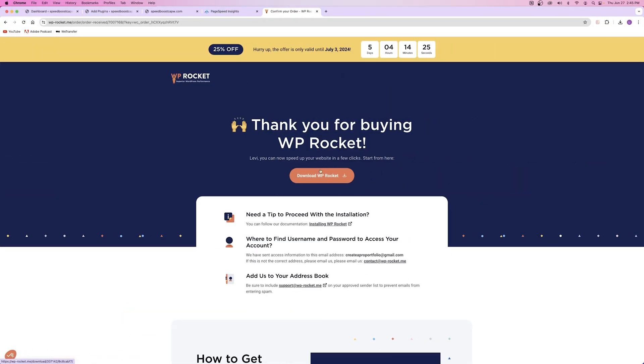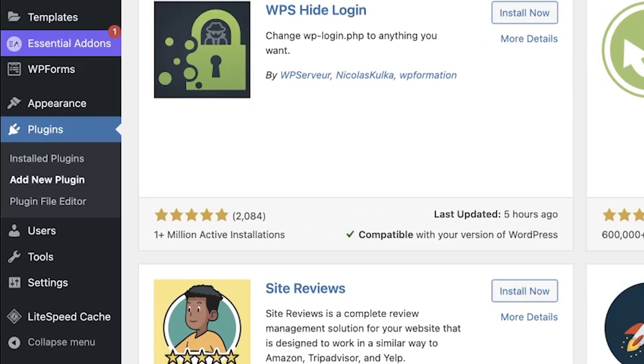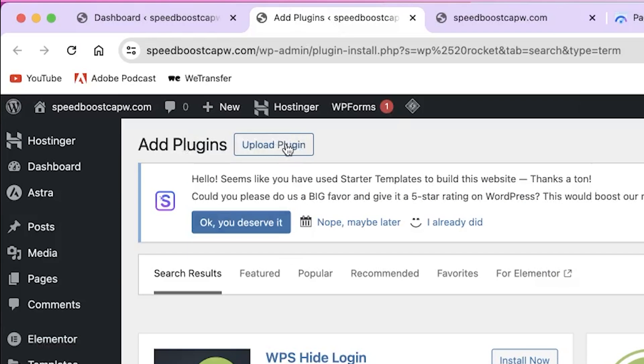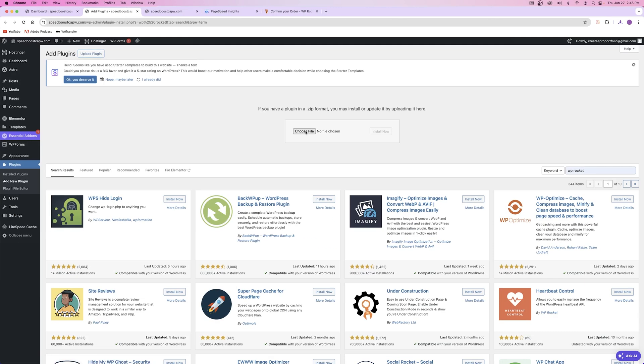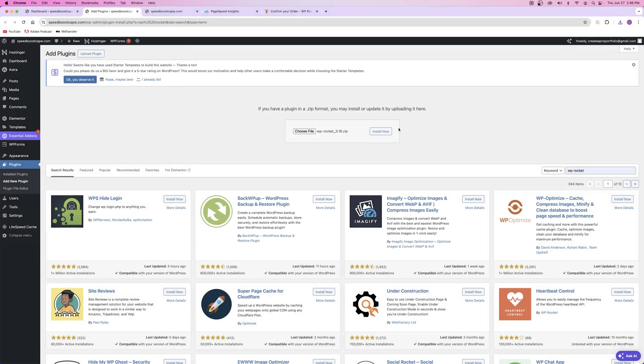Now that we have an account, click on Download WP Rocket. It's going to download that plugin file to your computer. All you're going to do is take this zip folder and upload it to your website's plugin tab. Back on your website, under the plugins tab, click on Add New, then click on Upload Plugin. Choose the file from your computer, find that zip file, click Open, and then click Install.